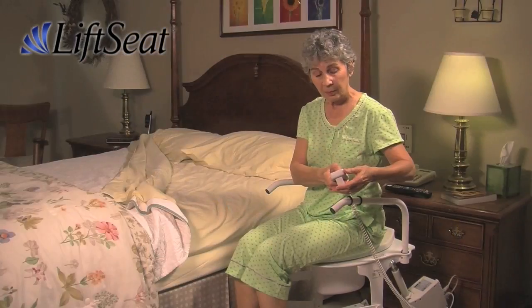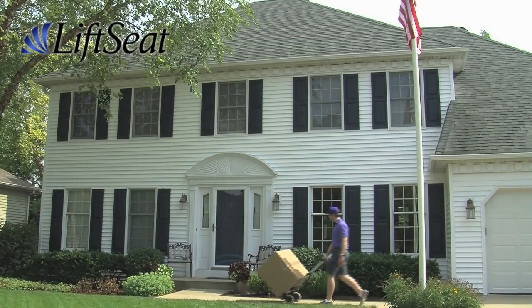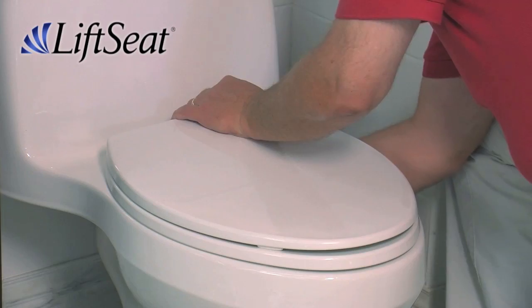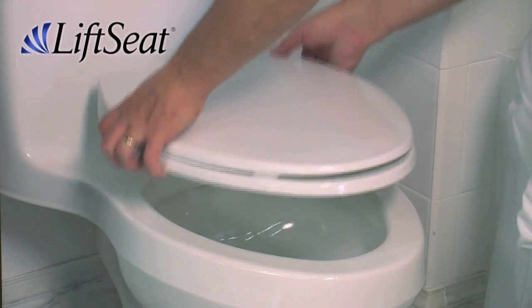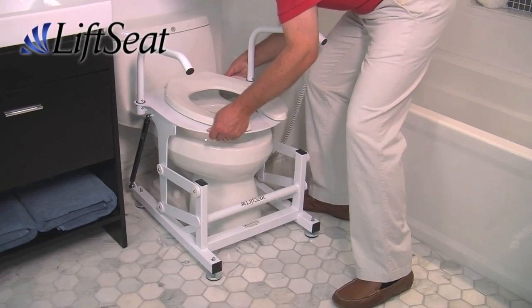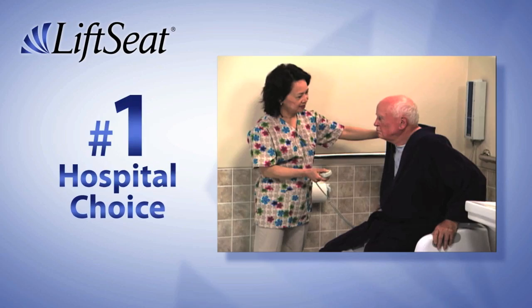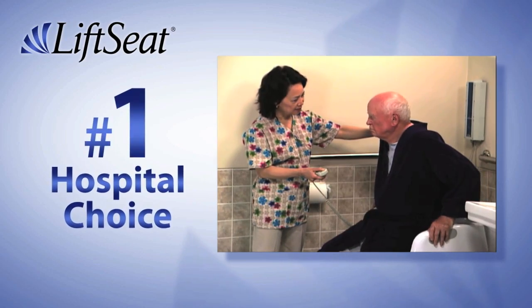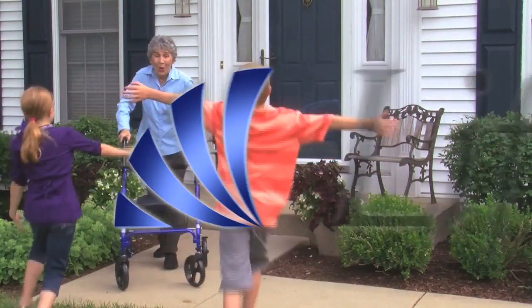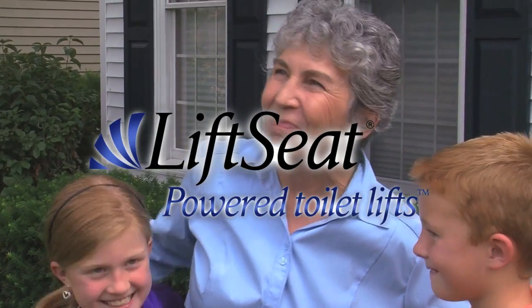Lift Seat is even backed by a 100% satisfaction guarantee. Make the call today — your new Lift Seat will be delivered right to your door, and installing it couldn't be easier. The unit stands securely over your toilet without attaching to the bowl. Lift Seat is the leading powered toilet lift used in hospitals, rehabilitation centers, and nursing homes. Stay safe, stay in your home — order Lift Seat today.